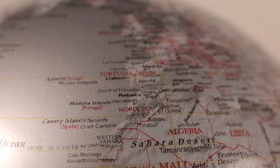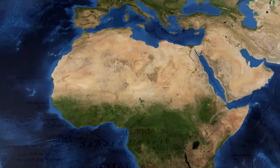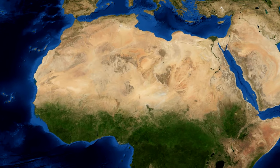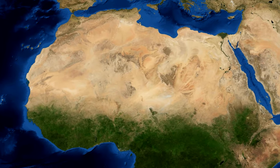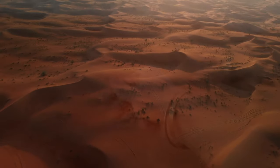More than 16 times the size of France, the Sahara Desert blankets nearly all of Mauritania, Western Sahara, Algeria, Libya, Egypt and Niger, the southern half of Tunisia, and the southern parts of Mali, Chad and Sudan. In this video, we're going to take a look at what's hidden underneath all that sand and find out how the sand got to be there.